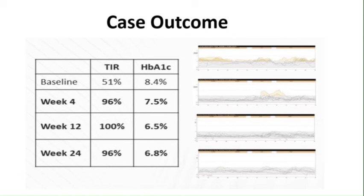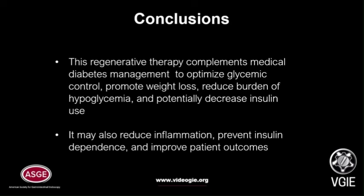In conclusion, this regenerative therapy complements medical diabetes management to optimize glycemic control, promote weight loss, reduce burden of hypoglycemia, and potentially decrease insulin use. It may also reduce inflammation, prevent insulin dependence over time, and improve patient outcomes.